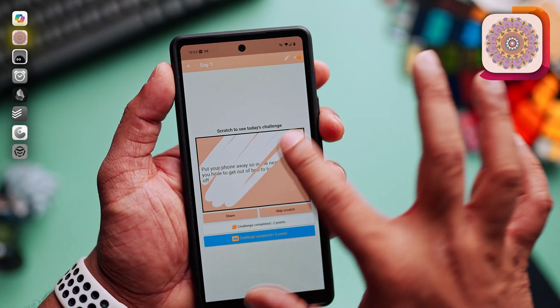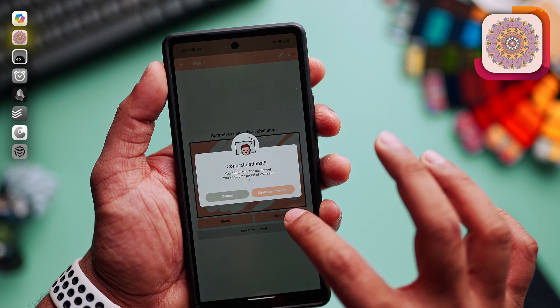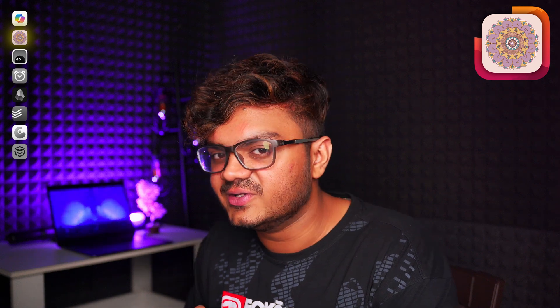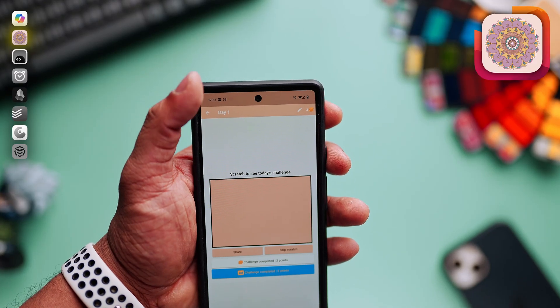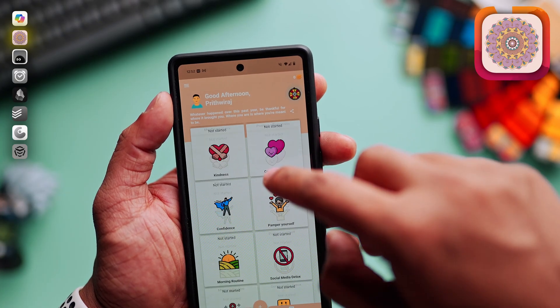It also has daily reminders and motivational quotes which will help you keep track. The progress tracker visually shows you the streaks, making it really satisfying to see how far you have come. What I specifically like about this app is that it eliminates all the guesswork — you already know exactly what you have to do on that specific day, so it will be easier to get started without wasting time thinking about what to do next.